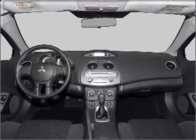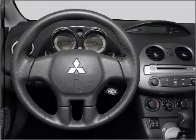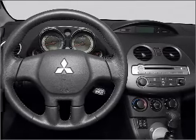An alarm system, an AM/FM stereo with a CD player, and an adjustable tilt steering wheel. Call today to schedule a test drive.